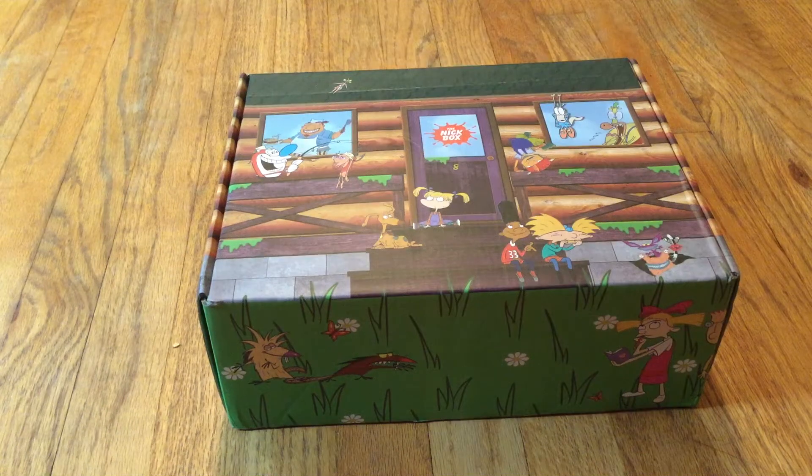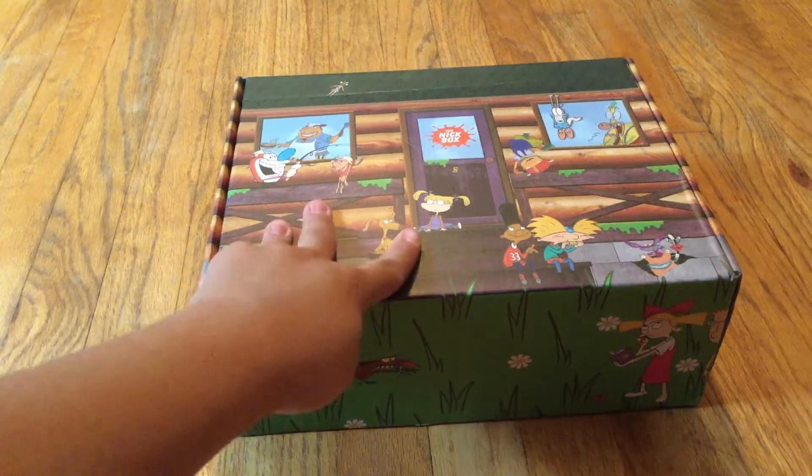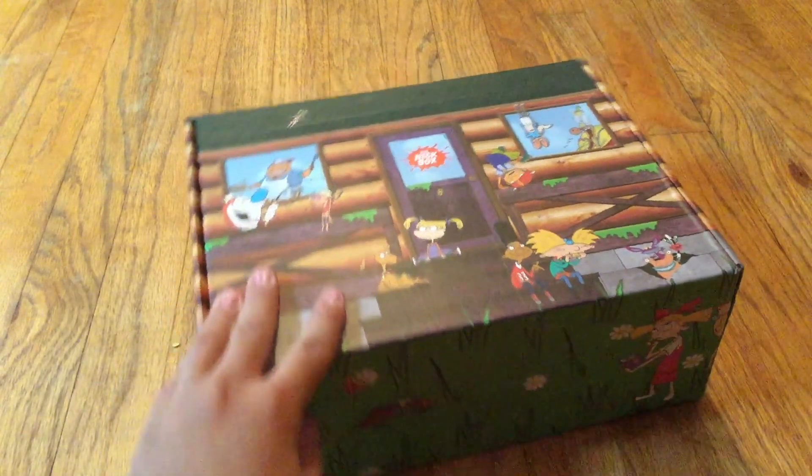What up everybody, Mr. Duck here, and today we are going to be unboxing the Nick Box. It's a subscription box — they send it every two months.